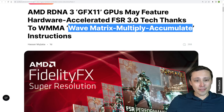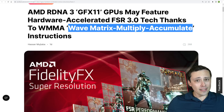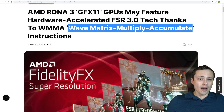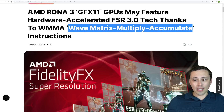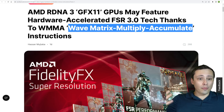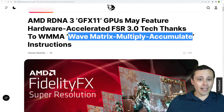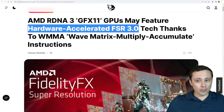Let's talk about AMD a little bit. We're seeing a whole bunch of articles and tweets pointing to AMD having maybe their own version of Tensor Cores on their RDNA 3 graphics cards, by supporting Wave Matrix Multiply Accumulate instructions, which should be able to do something similar to what Nvidia does on their Tensor Cores. The speculation is that this could allow for a hardware-accelerated FSR 3.0.